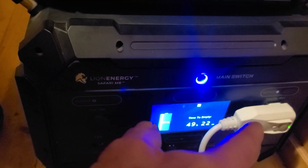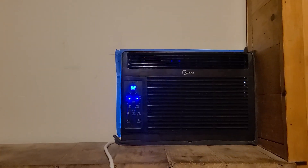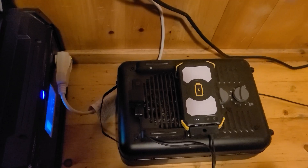So what we have going on here is the Safari ME with the expandable battery pack. They're both at 100% and full. The air conditioning unit is plugged directly into that and we're going to set it at 62 degrees on cool with the fan on low. We're going to run that inside the room here — it's about one o'clock when I start this test. A GoPro is sitting on that heater so we can get a readout of the digital display, and I have a phone looking at the temperature.